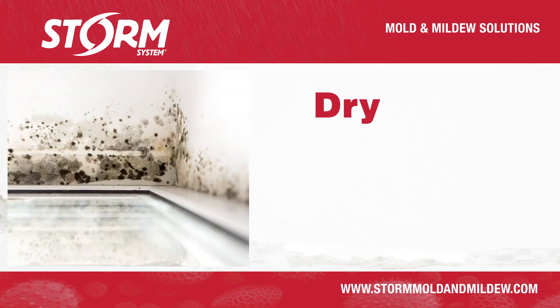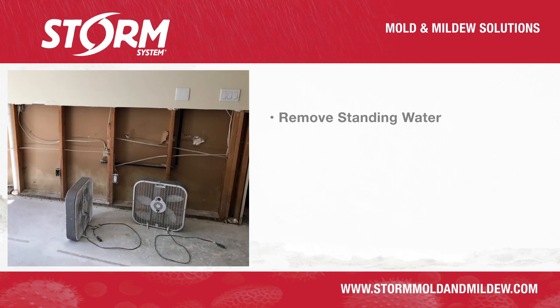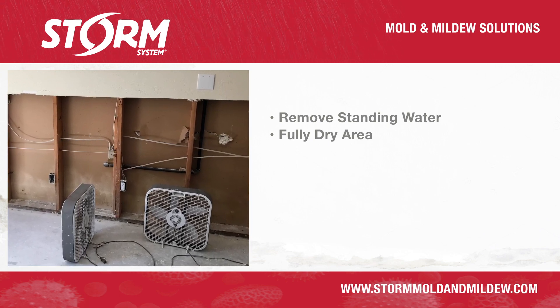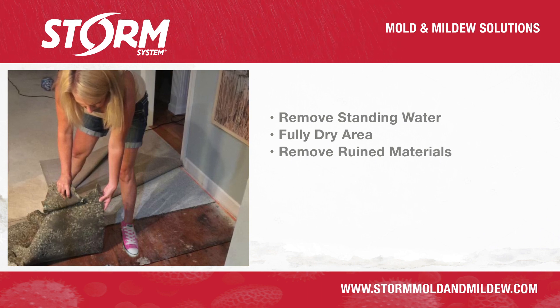It's important to start all mold and mildew cleanup and prevention projects by removing all the standing water and fully dry the entire affected area using fans, dehumidifiers, or heaters. Remove any replaceable and porous materials such as wallboard, carpets, and ruined furniture.